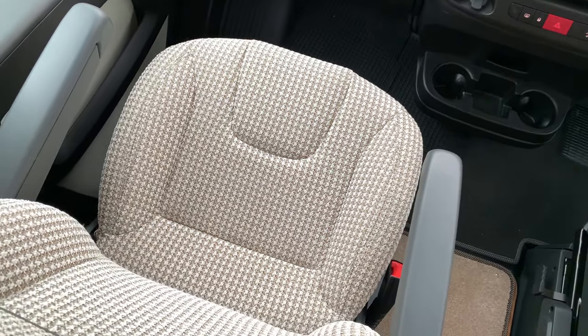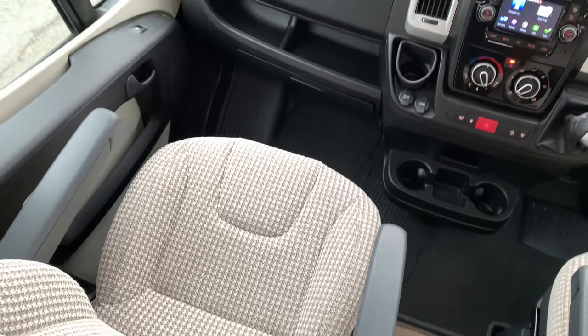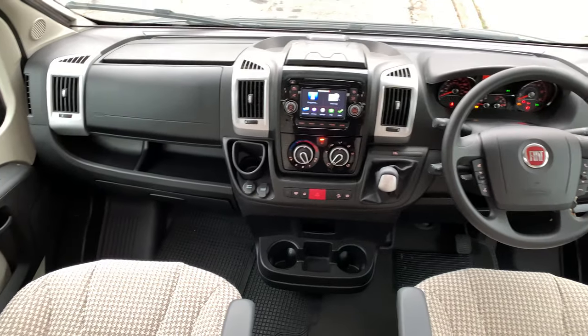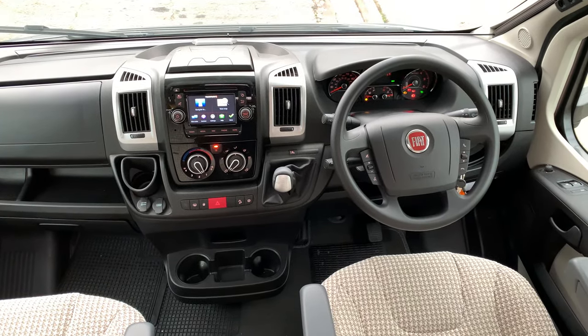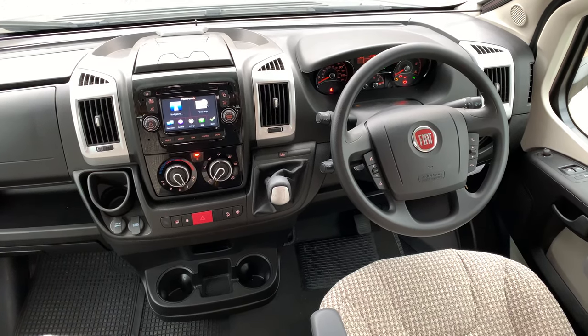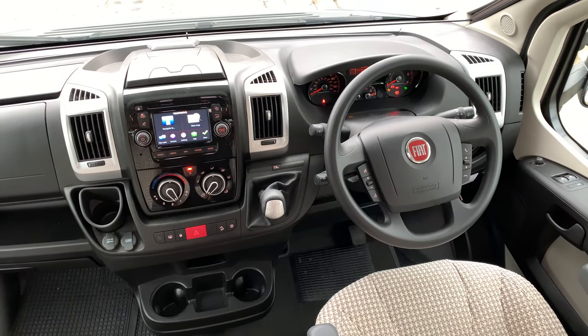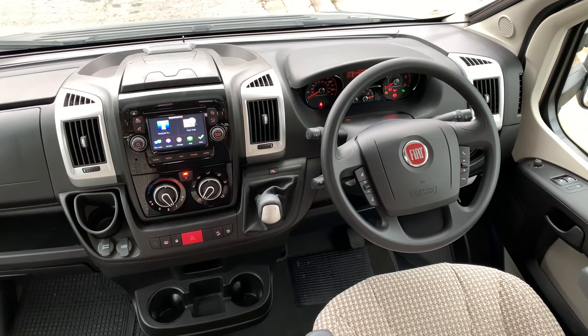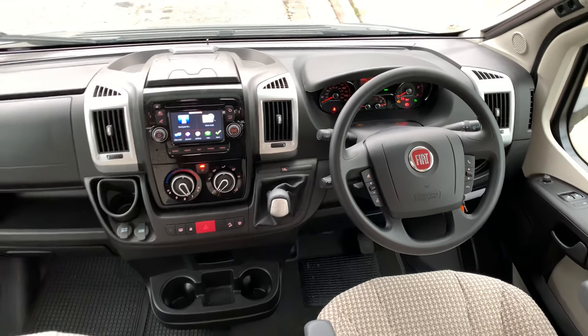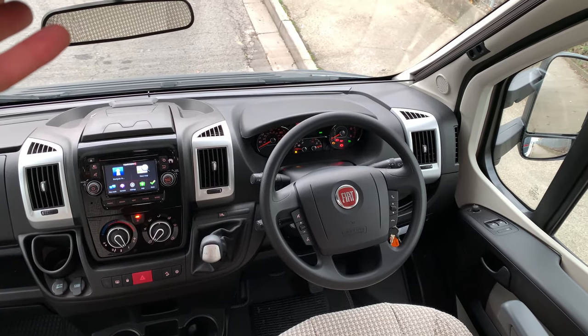It's finished in a nice grey and white upholstery which will hide the dirt quite well. This is based on the Fiat Ducato 2.3 JTD engine with 150 brake horsepower. It comes with an upgraded engine and automatic gearbox, which is approximately an extra £3,200.